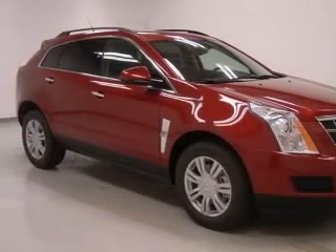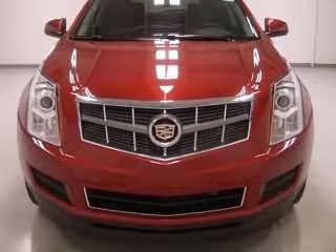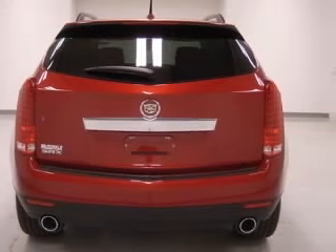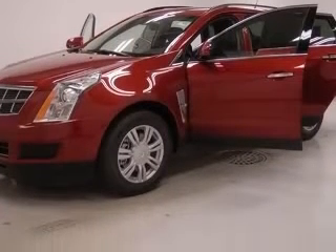4-wheel ABS brakes, 8-way power adjustable driver's seat, air conditioning with dual-zone climate control, audio controls on steering wheel, center console full with covered storage, chrome grille, clock in radio, compass.